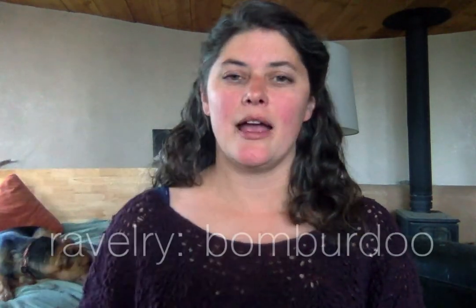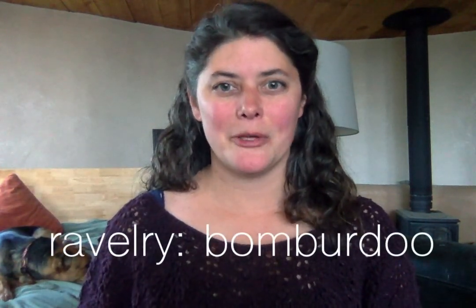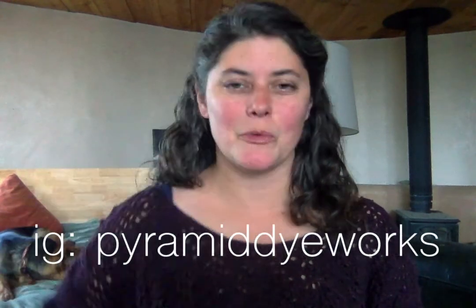It is Sunday morning, May 31st. My name is Liz, and this is my podcast about knitting, spinning, crocheting, and natural dyeing. I'm coming to you from my home outside of Taos, New Mexico in the southwestern United States. You can find me on Ravelry as Bomberdoo — I'll put that down here — and on Instagram as Pyramid Dye Works, also linked below.